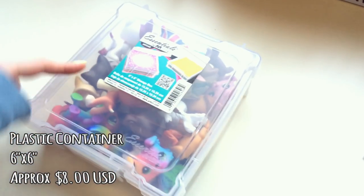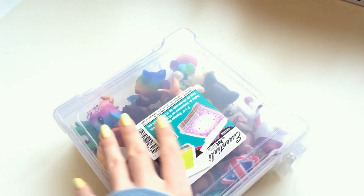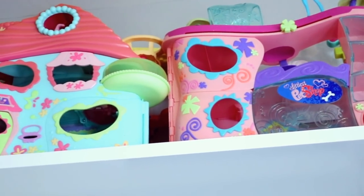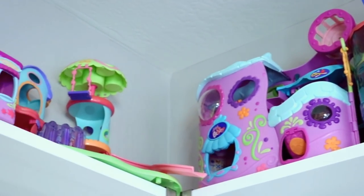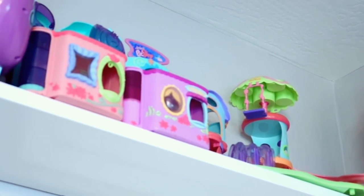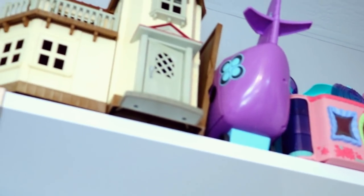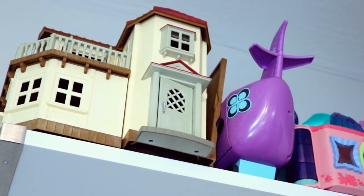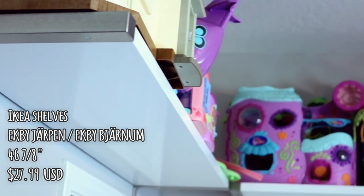Next, this is where I keep my fake Littlest Pet Shops. Nothing fancy — it's just a plastic container. You can find these anywhere. The way I found easiest to store my Littlest Pet Shop houses, since my room is so small, is on these Ikea shelves. Ikea to come and save the day! They all fit so nicely up there, and they're kind of out of the way so they're not so visible when you walk in. It gives it a cleaner look — I really like it.